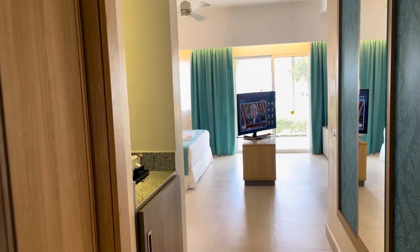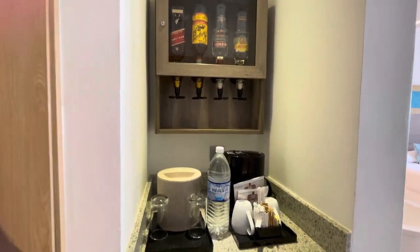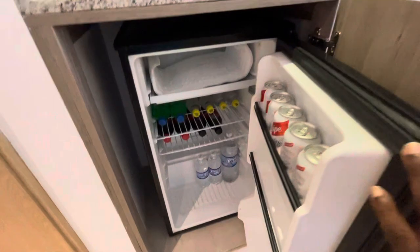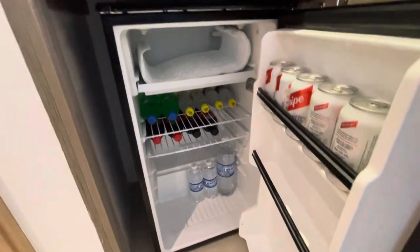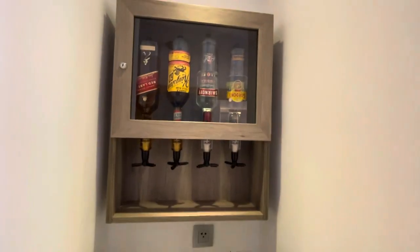Coming in here, this is the entrance, the closet space. We have the minibar, it's nicely stacked. You got a little refrigerator right here — Red Stripe, juice, water, coffee, and some alcohol right there.